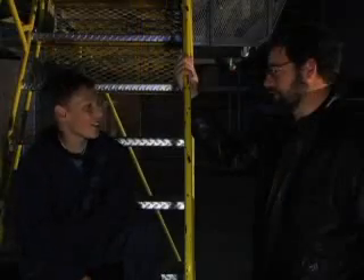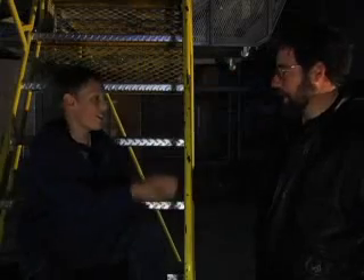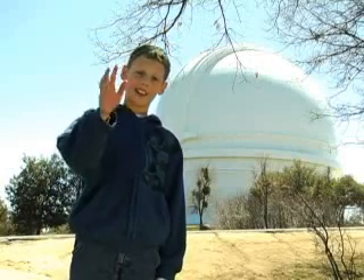Thanks so much for letting me interview you. It's so cool here. Glad you could come. That's it for my Corner of the Cosmos. See you next time.